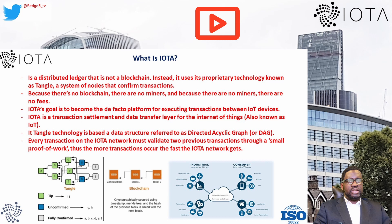IOTA is a transaction settlement and data transfer layer for the Internet of Things. Its Tangle technology is based on a data structure referred to as a Directed Acyclic Graph, or DAG. Every transaction on the IOTA network must validate two previous transactions through a small proof of work. Thus, the more transactions, the faster the IOTA network gets — meaning theoretically it speeds up as more transactions are processed.